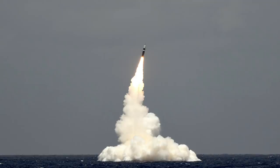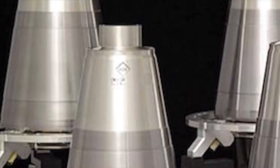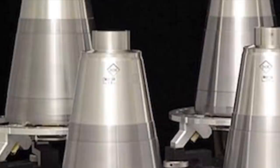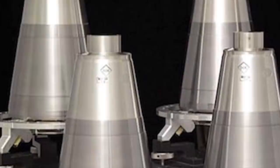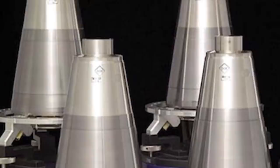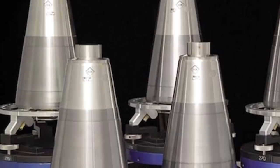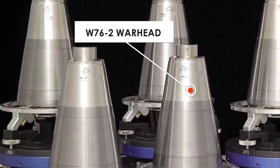Trident II is a multiple independently targetable re-entry vehicle (MIRV) missile. Each Trident II can carry up to 14 W88 475-kiloton warheads or 14 W76-1 100-kiloton warheads. To give perspective, the Little Boy atomic bomb dropped on Hiroshima had a yield of 15 kilotons of TNT, and the Fat Man bomb detonated over Nagasaki had a yield of 21 kilotons. The New START Strategic Arms Reduction Treaty between the United States and Russia agreed to having only 8 warheads per missile, so currently each Trident II is armed with 8 warheads.